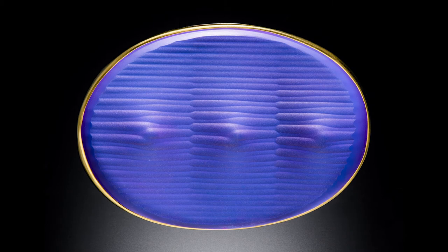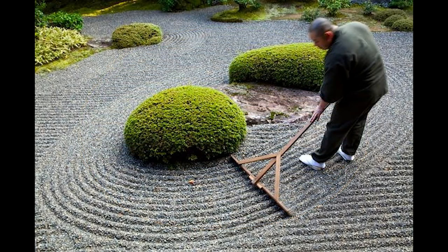Friedlich's work is inspired by the natural world and the simplicity and elegance of the Japanese aesthetic. This Aqua Series brooch suggests wave patterns in water, as well as the raked sand in Japanese Zen gardens.